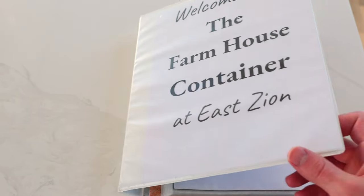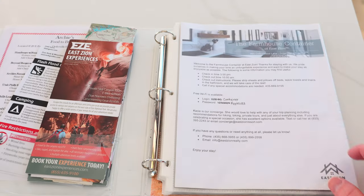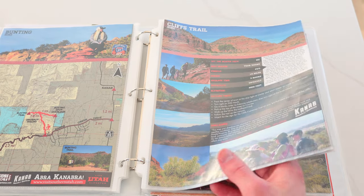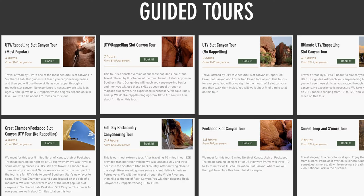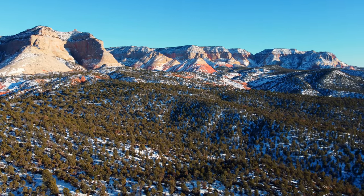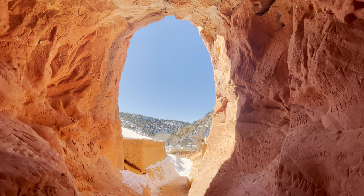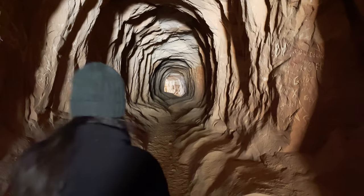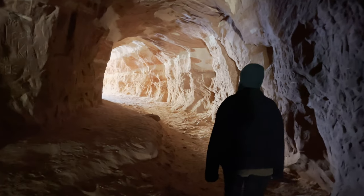Besides the two national parks within an hour's drive, there's a ton of other things to do nearby. The host provides a guest book full of different hikes, slot canyons, and activities in the area. The host even offers guided tours — if you want to go canyoneering, rappelling, or take a jeep tour, you can contact the host and they'll schedule it all for you. This is the type of place where you should stay for multiple days. We personally did a really cool hike just down the road called the Belly of the Dragon, and loved how close it was to the Airbnb. It's truly a great location.